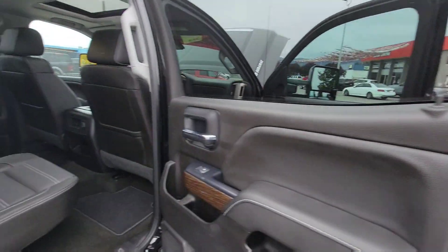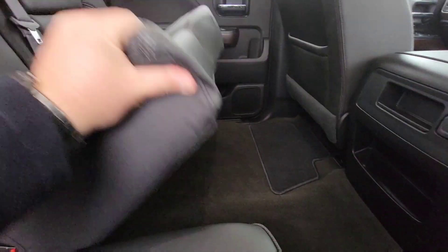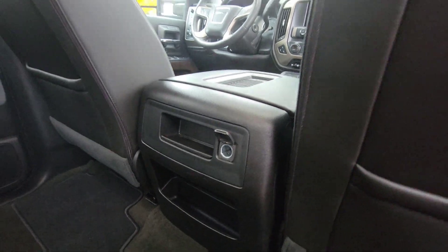Cooled. For the rear passengers, ton of legroom in here, leather once again front and back. Rear fold-down cup holders as well, lots of storage, nice 120-volt outlet back here to charge a device.